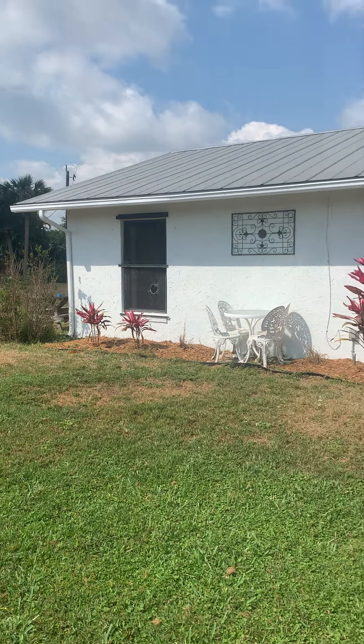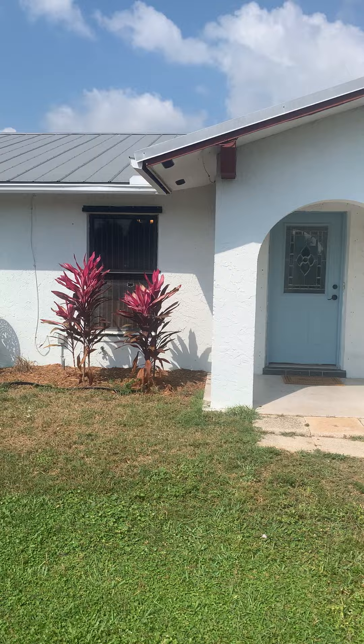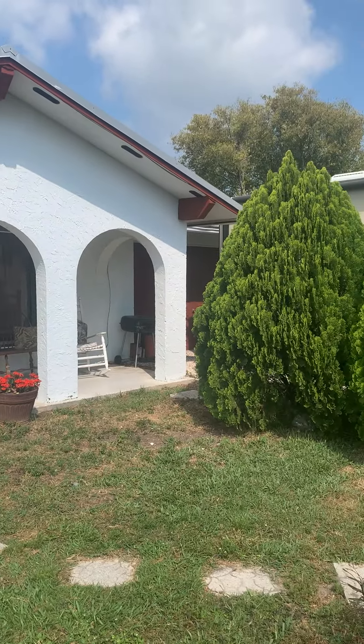Hello, Colleen Jennings, Realtor with Bolero and Bolero Properties, over here at 125 15th Avenue in Vero Beach, Florida.